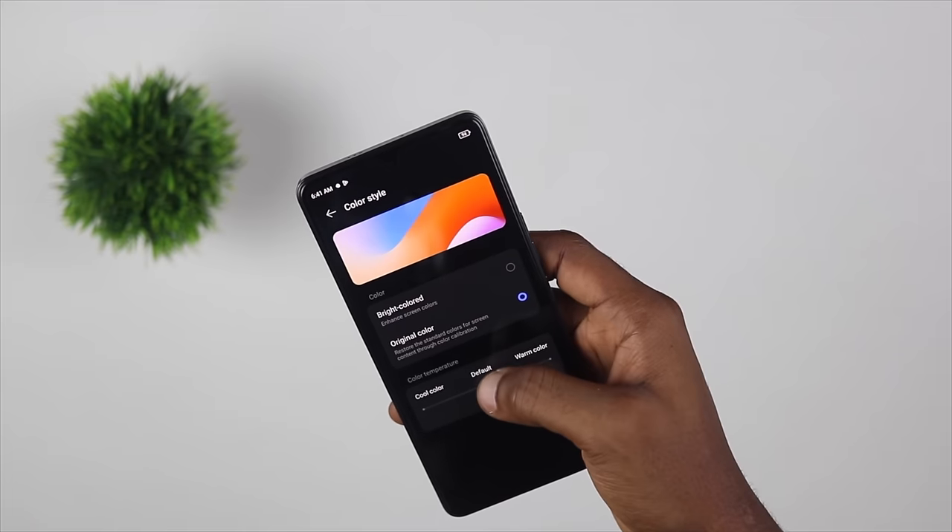You can also adjust the color profile or color style and the color temperature. The Tecno Camon 20 Pro 5G has a touch sampling rate of 360Hz, which means when you are playing games, it will not drop frames and will also give you a very smooth experience while tapping the screen very frequently.